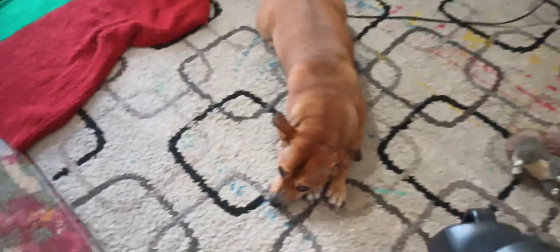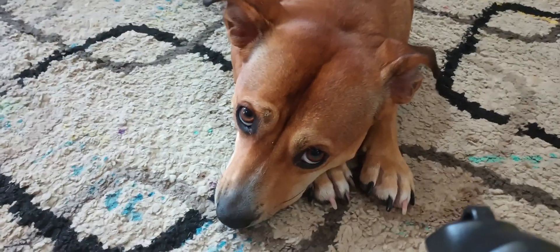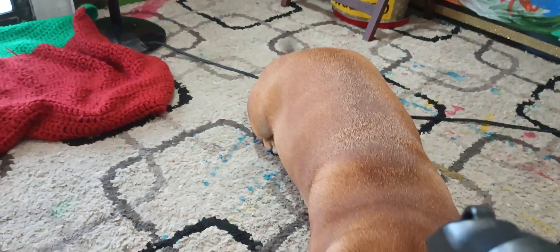You gotta say hi Franny! Hi — my little art dog. She's wagging her tail. So yeah, I wanted to show you guys this — I think it'll look pretty good.